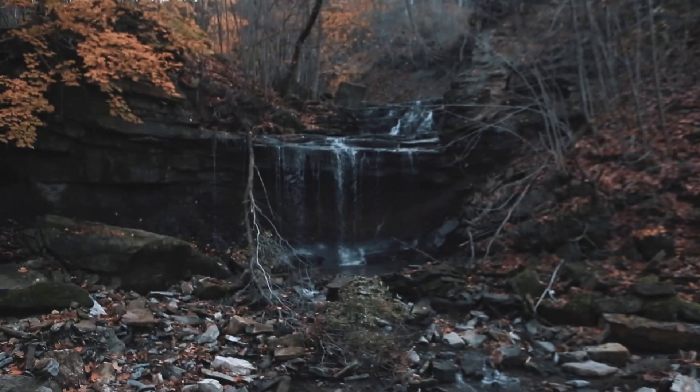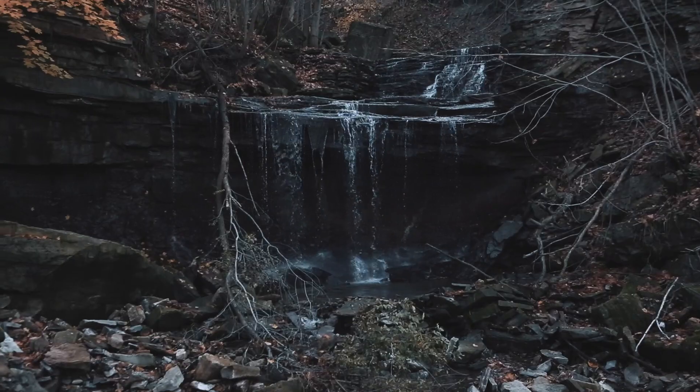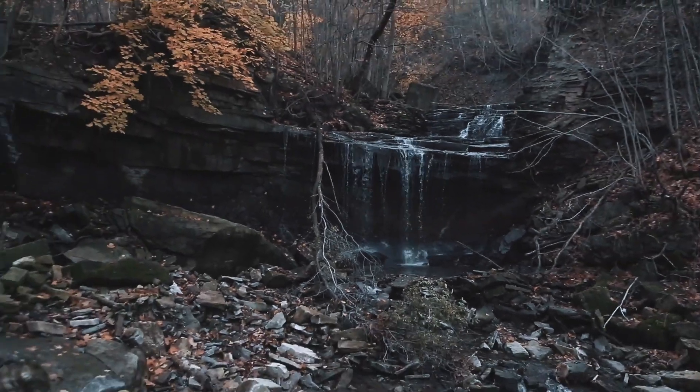This waterfall is really cool. Unfortunately it's a really small waterfall, but very beautiful and very calming. It's pretty cool for photos — if you want to get some shots here, definitely come check it out. This is Tidoki Falls.